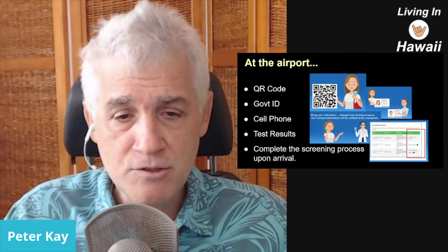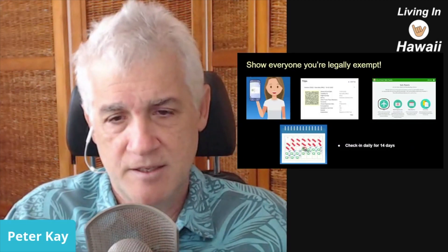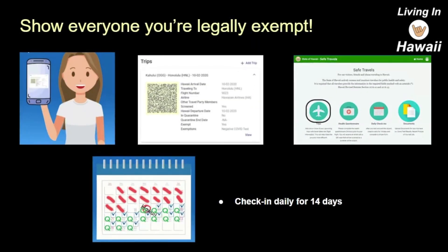Once you do that you are home free. I'm fairly impressed by the process — they update the Safe Travels app and you get your 'get out of quarantine free' pass. It's got a QR code, your name, and it says you're quarantine-free with a negative result. You use this everywhere — to show hotels, transportation, whoever needs to see that you're exempt from quarantine. You also have to check in every day for 14 days with that Safe Travels app.